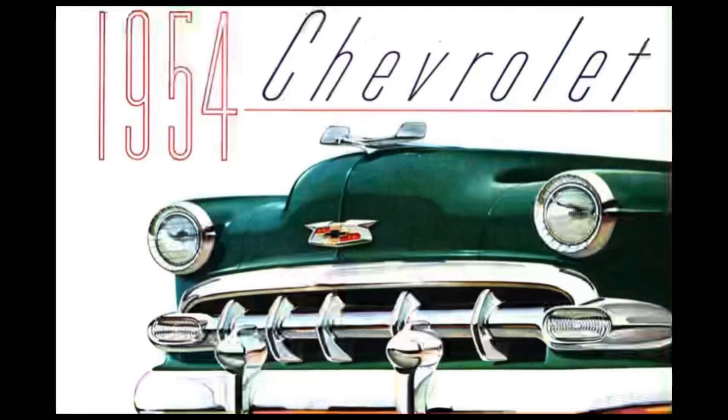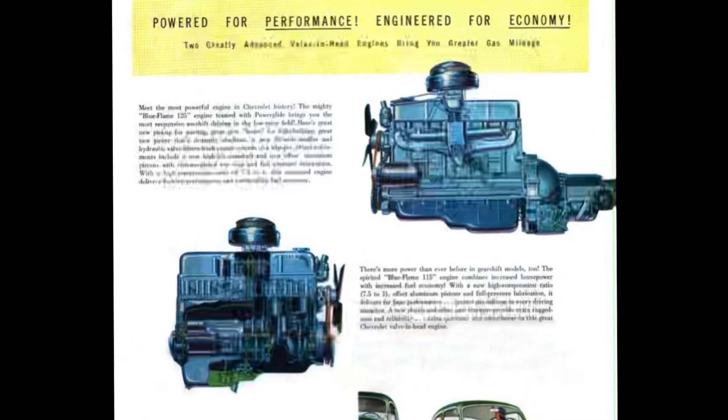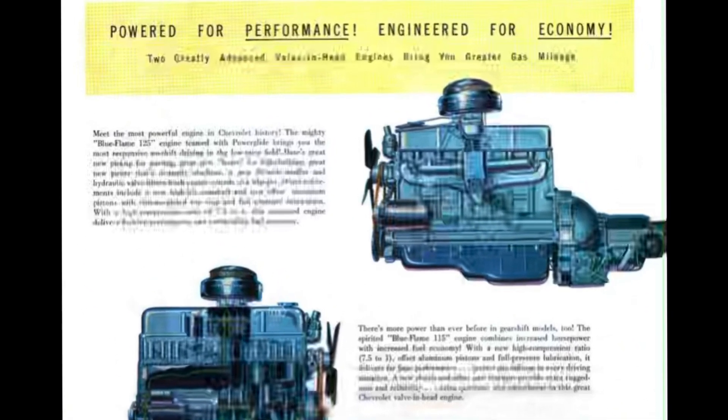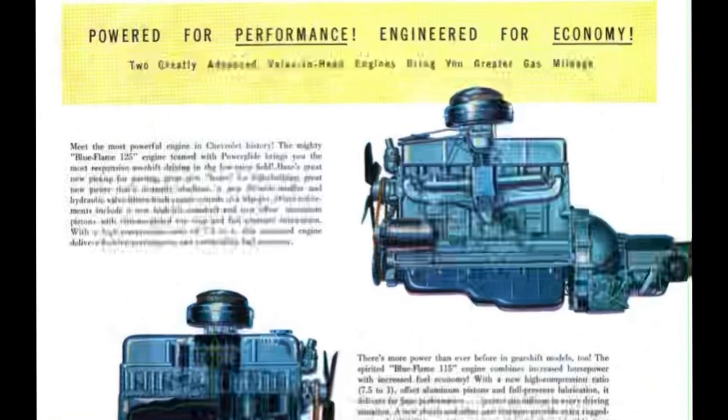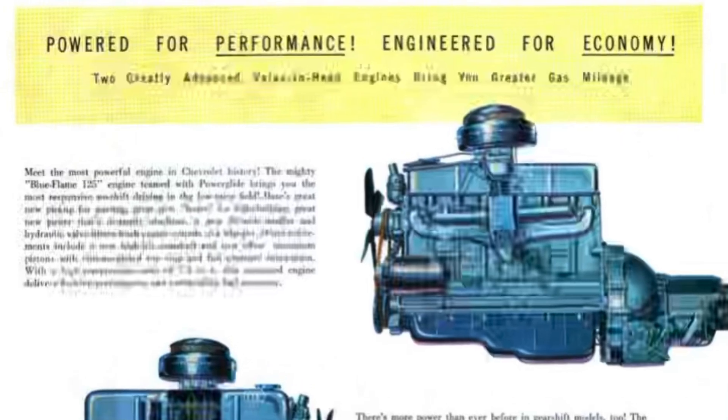Through 1954, Chevrolets were powered by the famous Blue Flame or Stovebolt six-cylinder, which although quite reliable by this point, was a relatively poor match for the Ford V8 when it came to horsepower. Chevrolet leadership thought it was losing ground to its biggest crosstown competitor, and Chief Engineer Ed Cole, who was appointed to the position in 1952, knew that a new engine was required to compete with Ford.